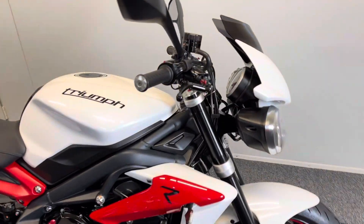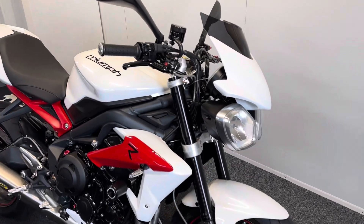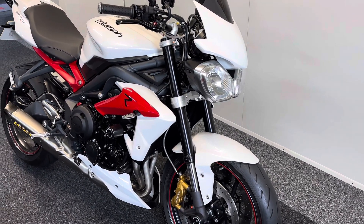It's a one-owner bike from new, which is very rare for a bike of its age.